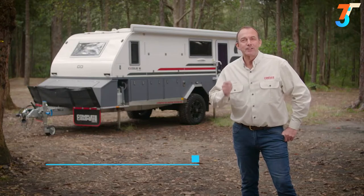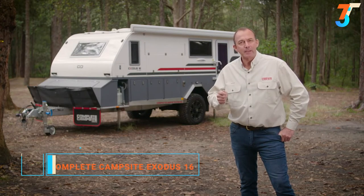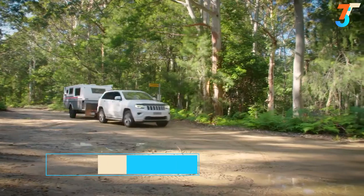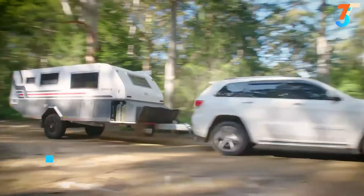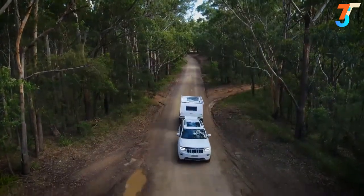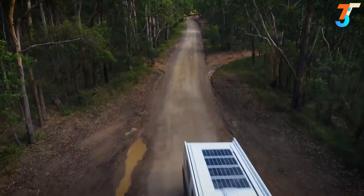When you demand the very best in luxury off-road camping with plenty of space and only the best factory inclusions, the Exodus 16 has got to be on the top of your must-see list. The Exodus 16 combines the agility and off-road ability of a dedicated off-road camper trailer with the style and space of a cleverly designed and luxuriously appointed caravan.